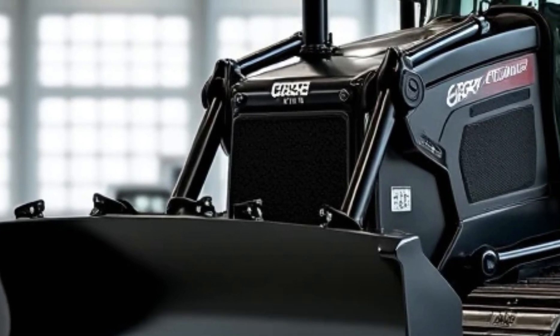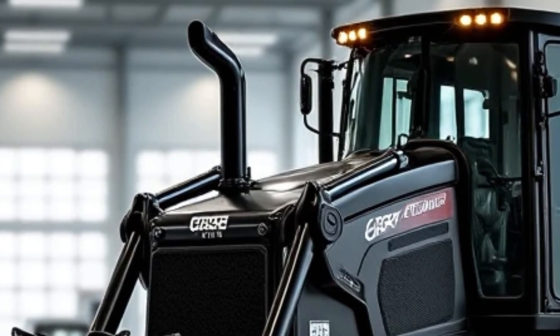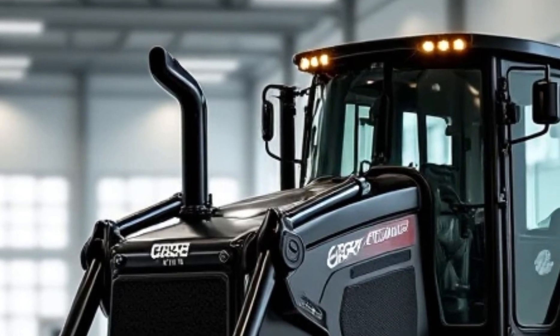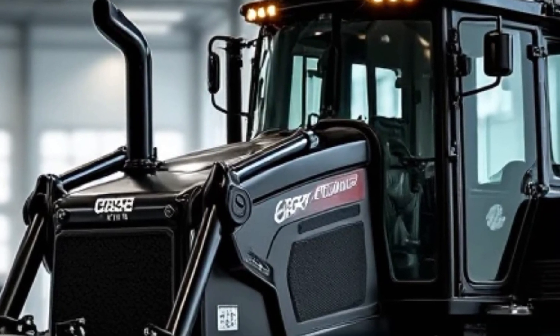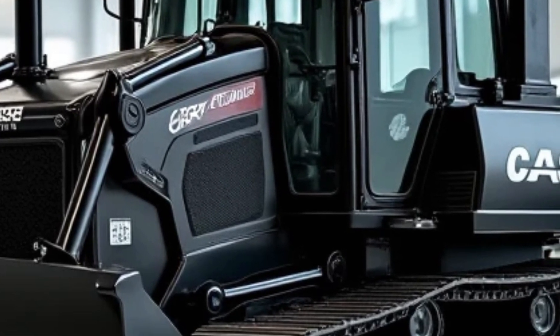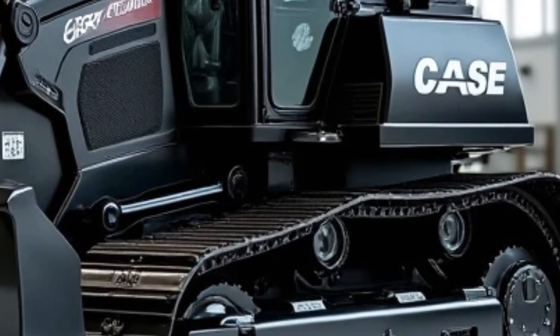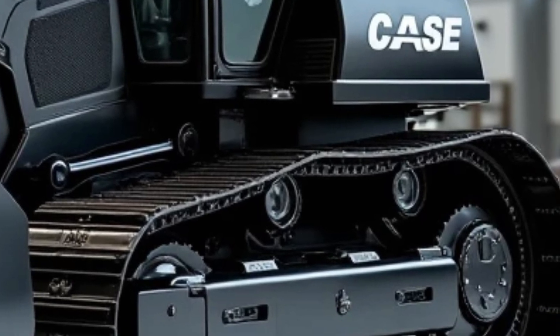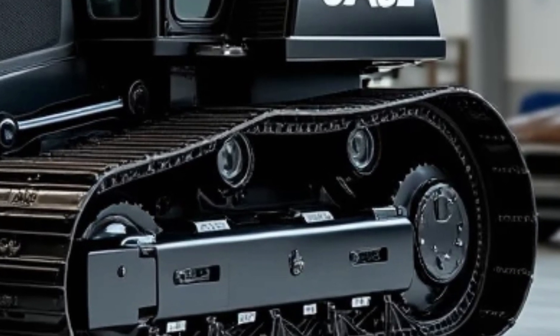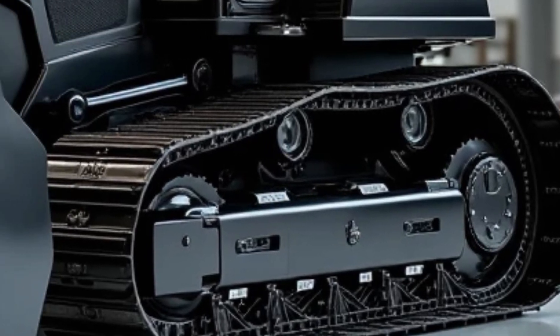The deep rumble of the engine echoes across the site, signaling the start of another day of hard work. The camera zooms in on the blade as it lowers to the ground, effortlessly pushing a pile of dirt and debris to the side. The precision and control are evident as the operator maneuvers the bulldozer with ease, thanks to the advanced hydraulic system and responsive controls. The blade glides smoothly over the uneven terrain, leveling the ground with remarkable accuracy.